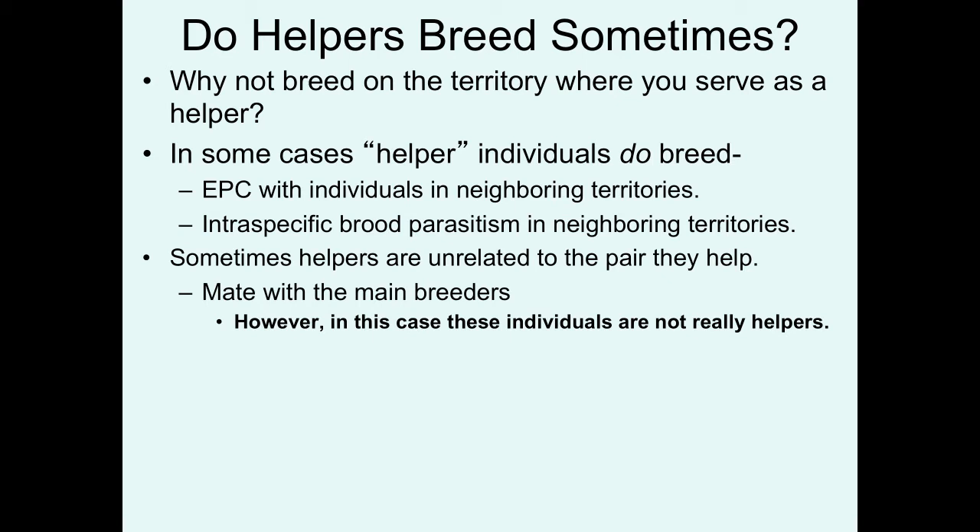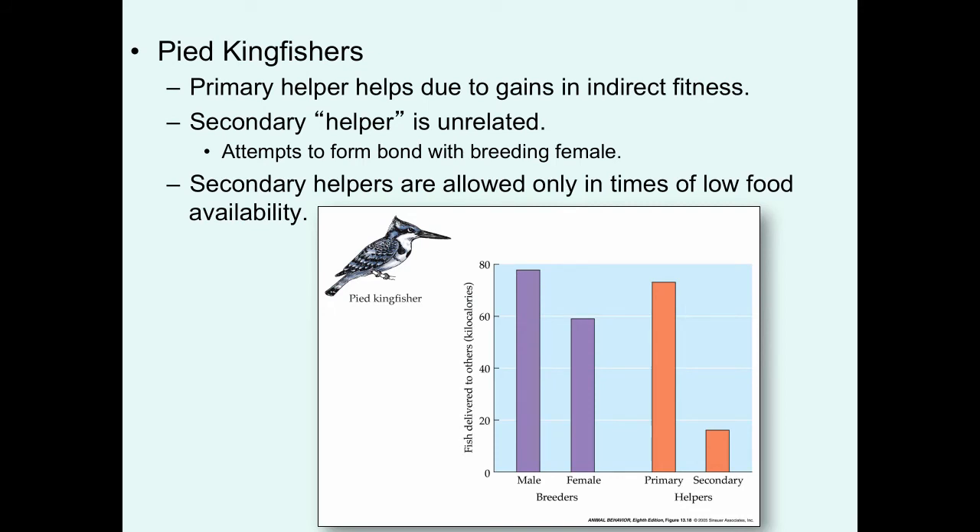Let's look at an example of how it can get really complex in helpers serving in different roles. Pied kingfishers are seen in Asia and Africa. The primary helpers are helping due to the potential gains they can get from indirect fitness — kin selection has led to this behavior in this species. They are able to bring more food to the nest and increase the production of closely related individuals, because they are typically helping mom and dad. In some cases, secondary helpers are seen at some nests. These individuals are males that are unrelated to the breeders, and they're helping not for kin selection reasons, but trying to form a bond with the breeding female in case the breeding male dies the next year, so they have a greater shot of being the next male breeder at that nest.